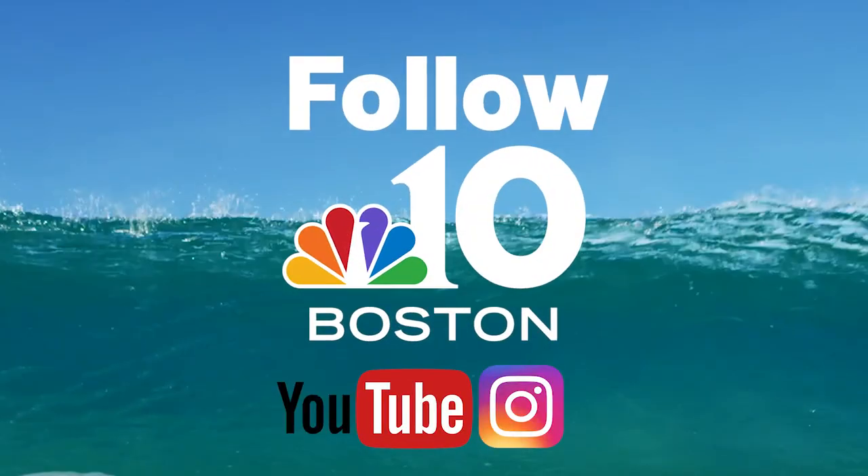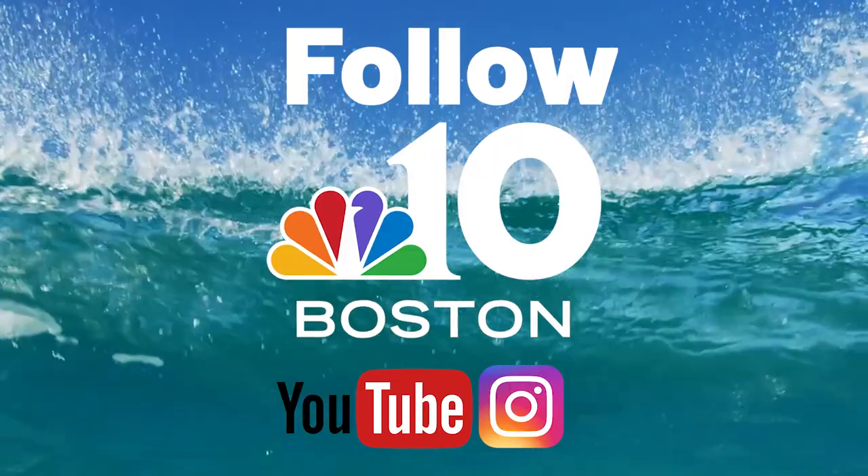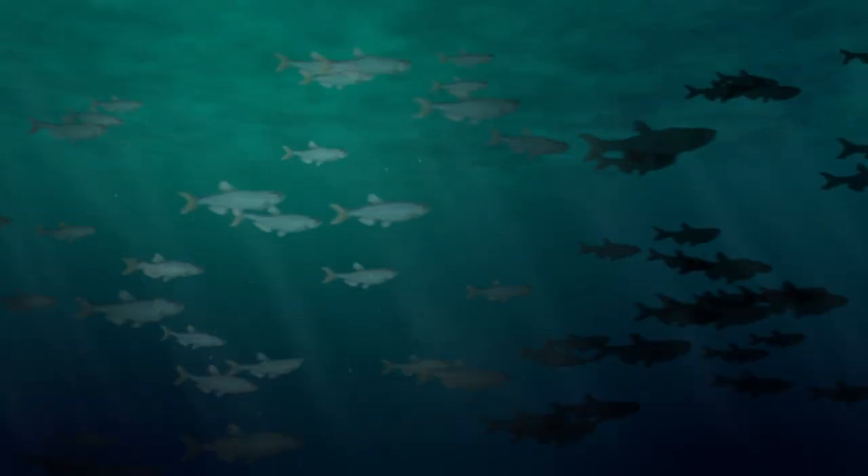Some have seven — so guess what we call them? Seven gill sharks. Thanks everybody for tuning in to Shark Tales this week. Follow NBC10Boston on Instagram and YouTube so you can get updates on sharks all summer.